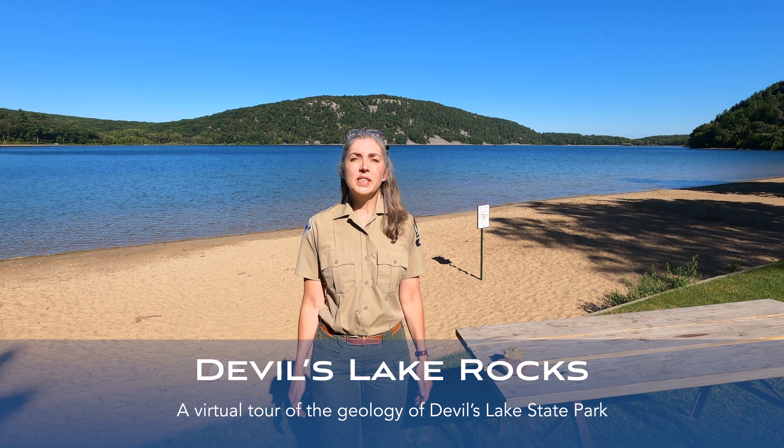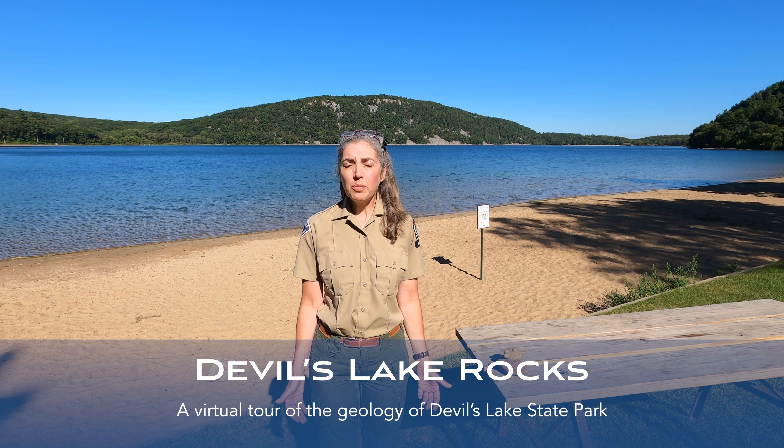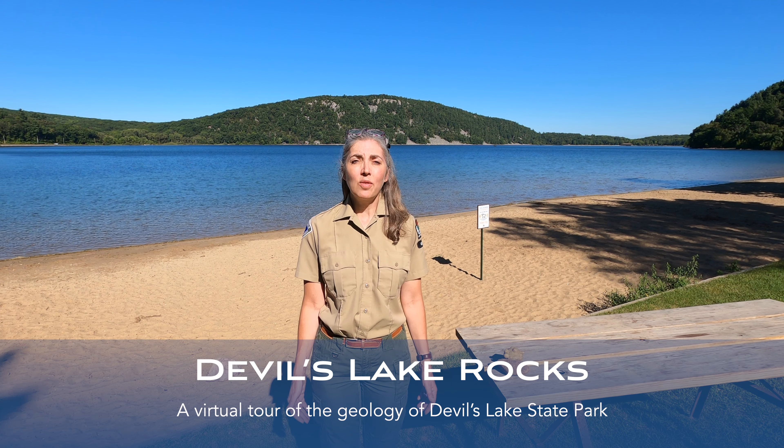Hello everyone! My name is Sue and I'm the naturalist here at Devils Lake State Park. I'm so glad you're joining me today to learn more about what makes Devils Lake rocks.